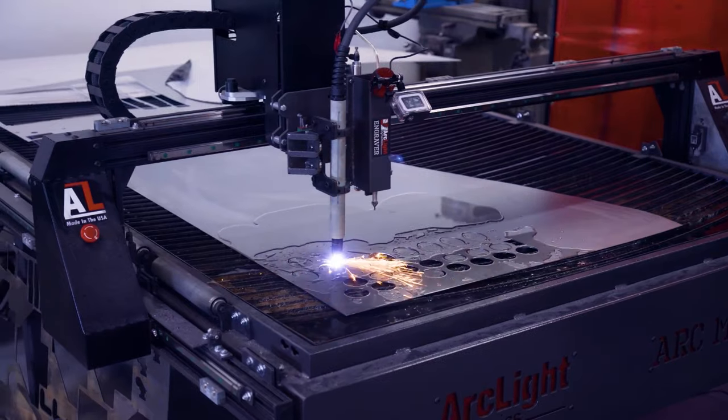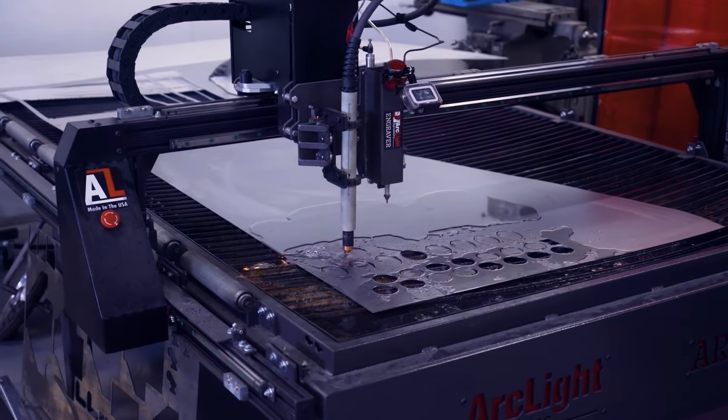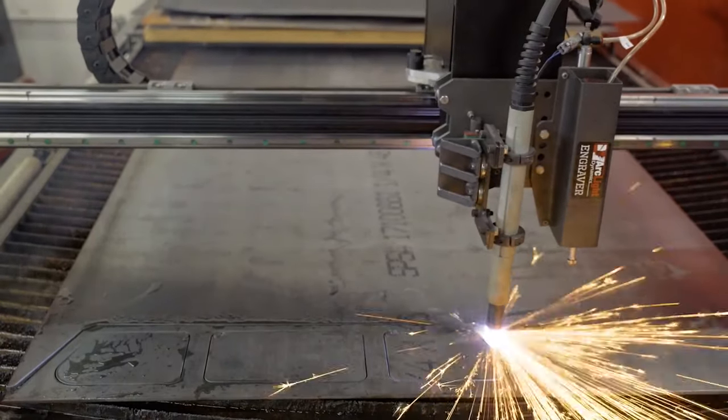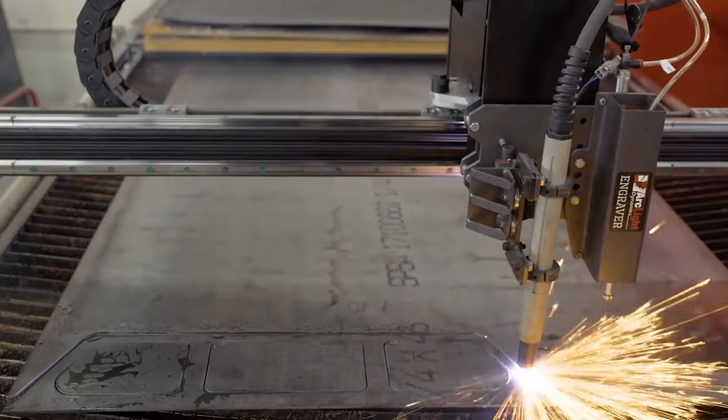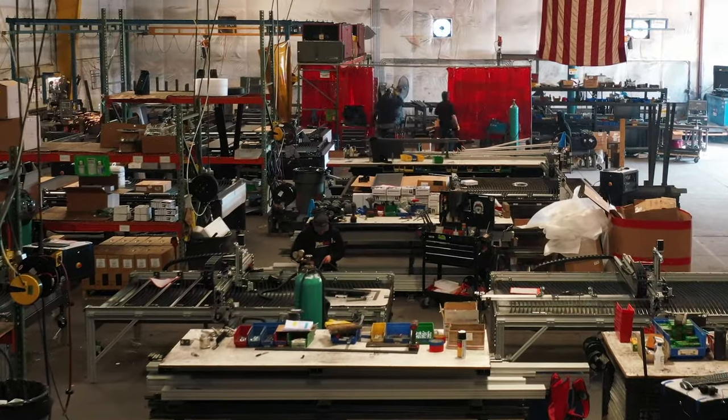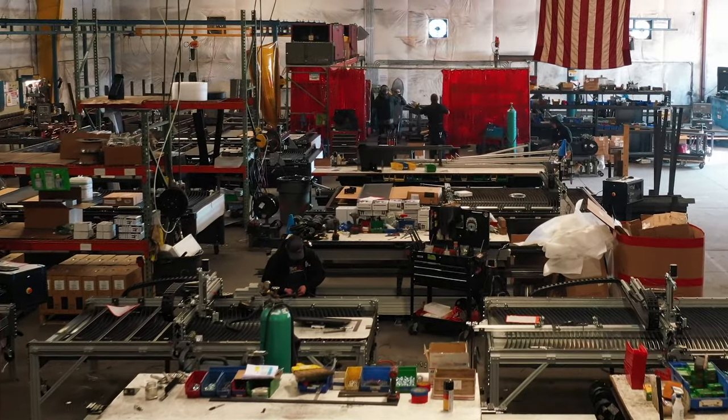We offer the best customer support in the industry — you get free unlimited lifetime customer support on your new CNC plasma cutting system. We work with several trusted lenders here at Arclight Dynamics to get you the best rates on your new CNC plasma cutting system. These are made right here in the USA in our production facility in Oregon.